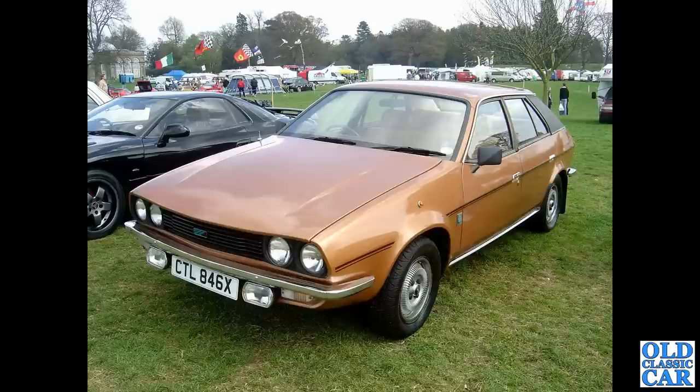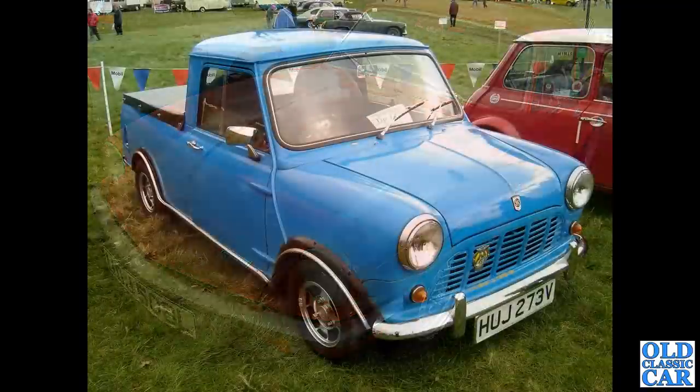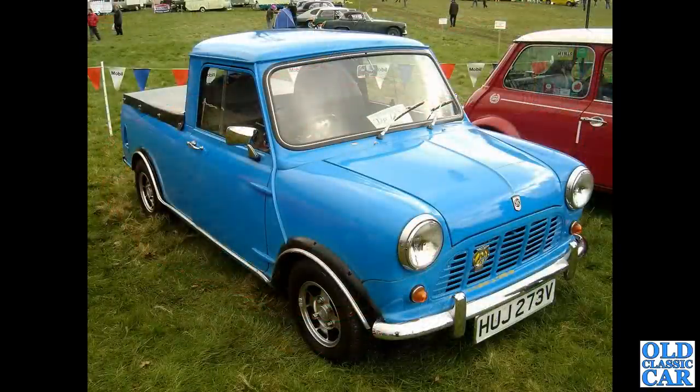Any Princess is a rare sight nowadays, and here we have a GT6 Mark III. And a Mini 95 pickup — there is a brochure review on the channel for the minivan and pickup of this era, so if you like your old Minis please take a look.